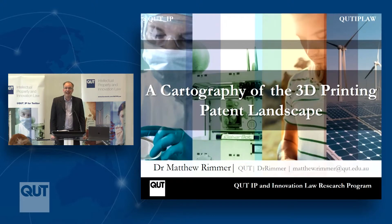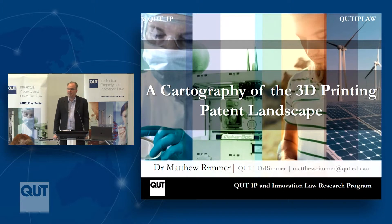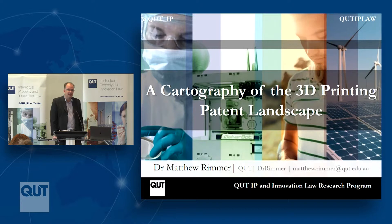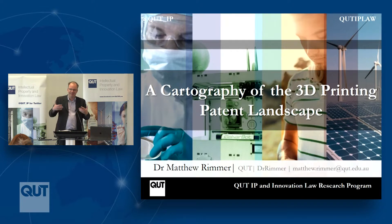Today I really want to talk about the cartography of the 3D printing patent landscape, picking up on some of the mapping metaphors from earlier speakers. As the child of a couple of geographers, I'm very conscious that maps are fictional creations — they are partial, provisional, and sometimes quite distorting and misleading, while illuminating in other respects. So we have to be conscious that this sort of analysis may be revealing in certain respects but there may be hidden aspects in terms of the map.